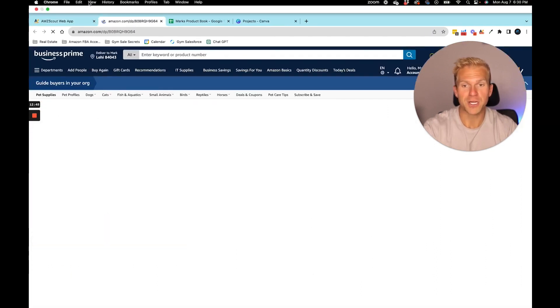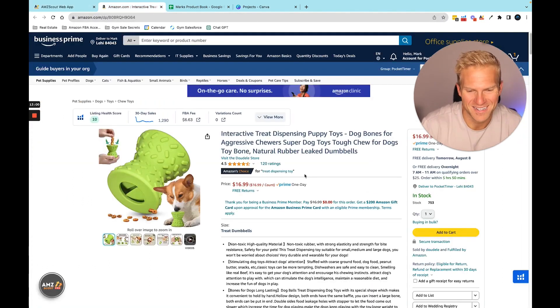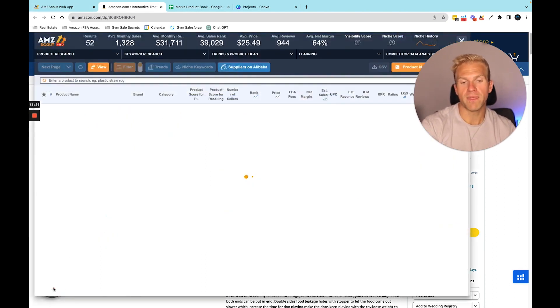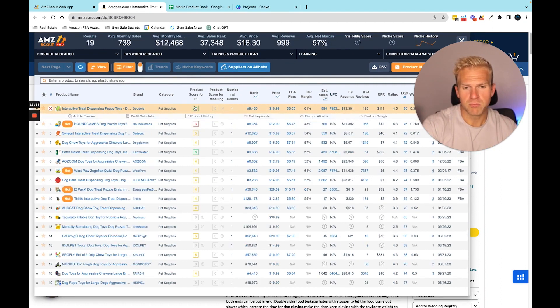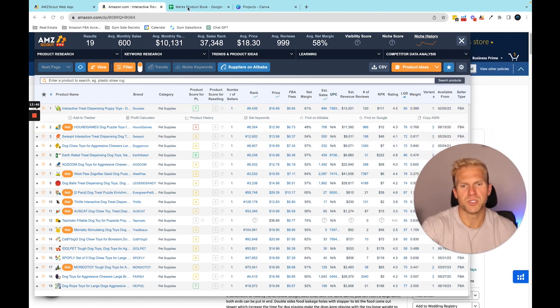I already love this product — it looks small and super light, which is great. I've seen my dog use something like this before. It helps them when they're teething — you put food in it. The main keyword is probably something like 'interactive treat dispensing toy.' Looking at reviews: only 120. And revenue: the top seller is doing $13,000 in revenue. They have a product score for private label of 7, which is very very good. This is a really really good product — we're finding gems really fast.